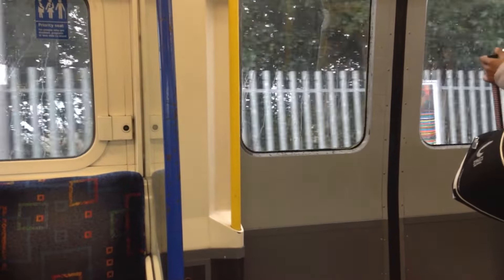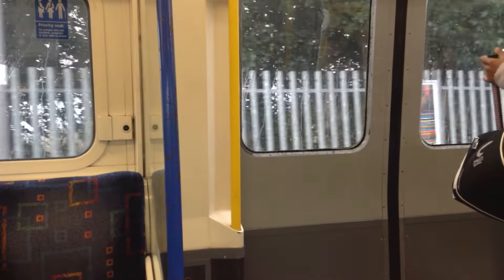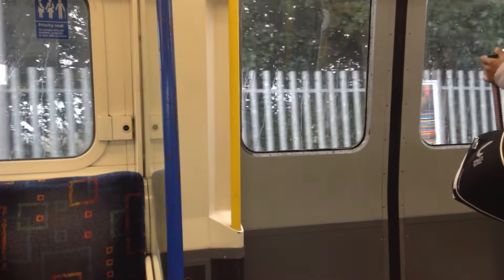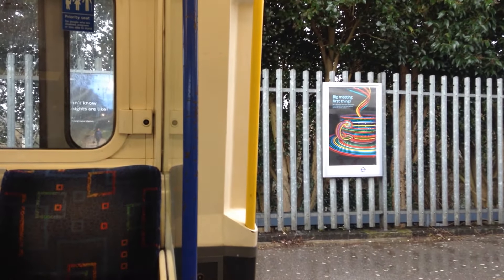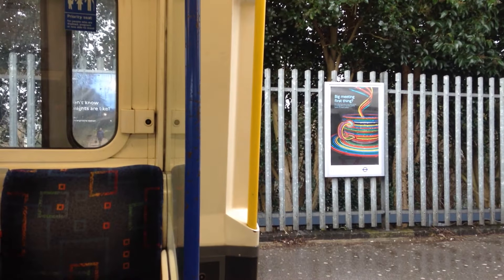Please mind the gap. Please mind the gap between the train and the platform. This is Hounslow East. This is a Piccadilly Line service to Heathrow Terminals 1, 2, 3 and 5.